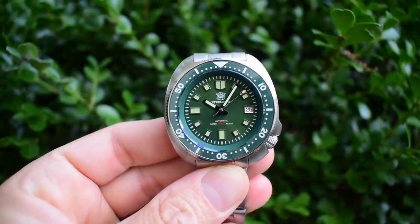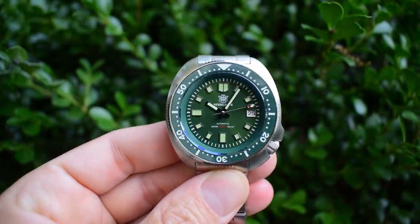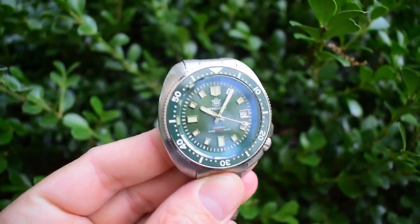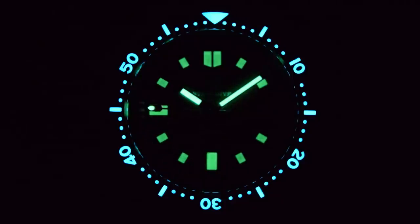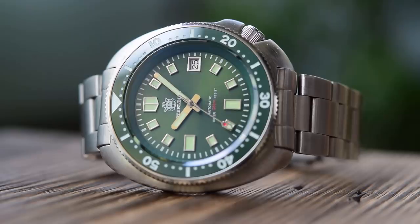Check the specs: screw-down crown, 200 metres of water resistance, sapphire crystal with fantastic anti-reflective undercoating, ceramic bezel insert, Seiko NH35 movement, all stainless steel construction, stainless steel bracelet, and great lume — genuinely great lume. My steel diving green won an episode of Loom Wars, which just doesn't happen for watches under $100. It's a Seiko 6105-8110 homage, a watch they stopped making in the early 1970s.